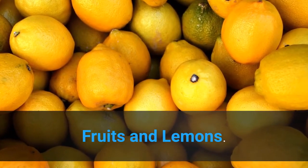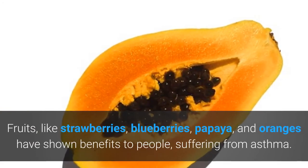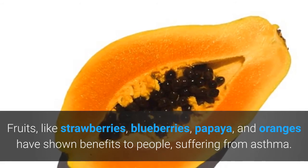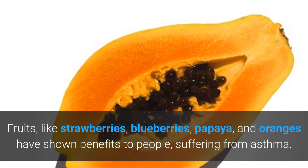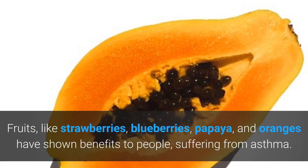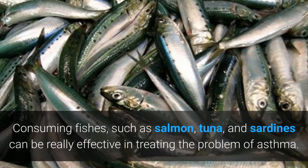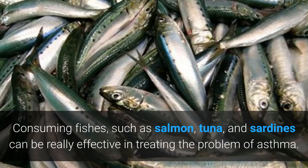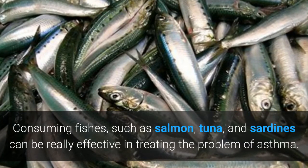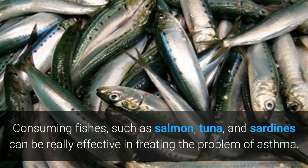Fruits and lemons: fruits like strawberries, blueberries, papaya, and oranges have shown benefits to people suffering from asthma. Lemons are rich in vitamin C and should be consumed with water and sugar at least once a day. Consuming fish such as salmon, tuna, and sardines can be really effective in treating asthma. They make your lungs better and stronger to fight the problem of asthma quickly and effectively.